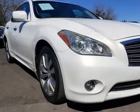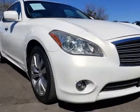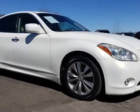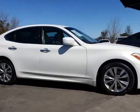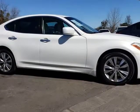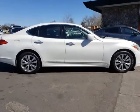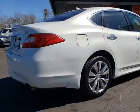Powered by a proven 3.7-liter V6 that produces 330 horsepower, paired with a responsive 7-speed automatic transmission for instant-on power, our front-wheel drive Infiniti has more than adequate handling abilities that will please even the most discerning driver, and scores near 26 MPG on the highway.